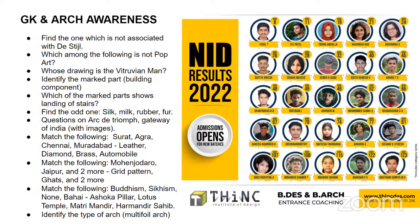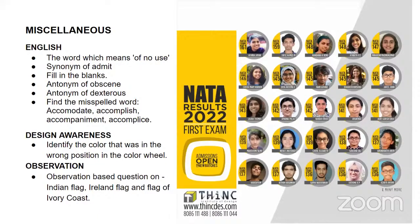In terms of architecture awareness and general knowledge, it's back on track — they've started giving importance to monuments, building parts, paintings, and logos. These could be your major focus areas for the next, third attempt, scheduled for August. For miscellaneous topics, there were English questions including reading comprehension passages from architecture topics. Synonyms and antonyms were mostly easy or obvious, except for one or two. There were also questions on design awareness and principles of composition.